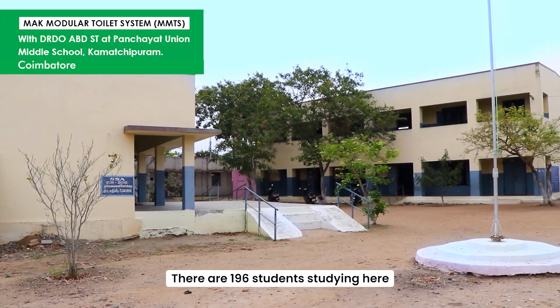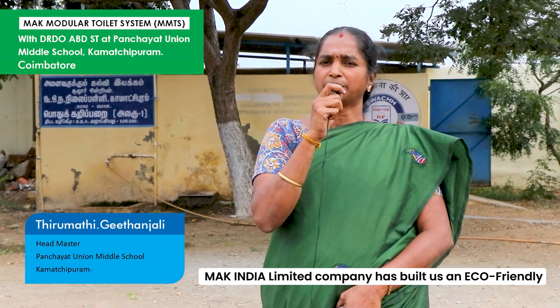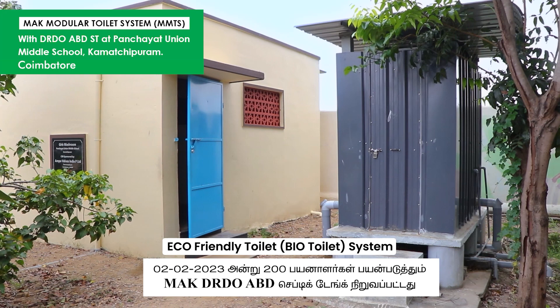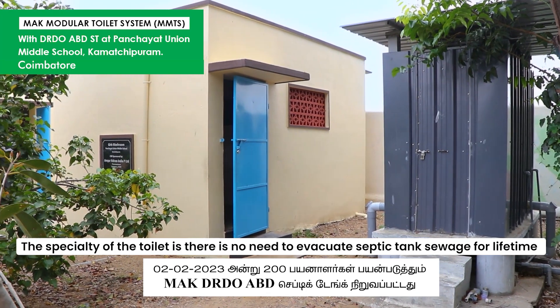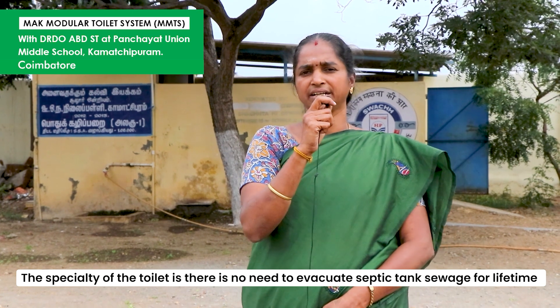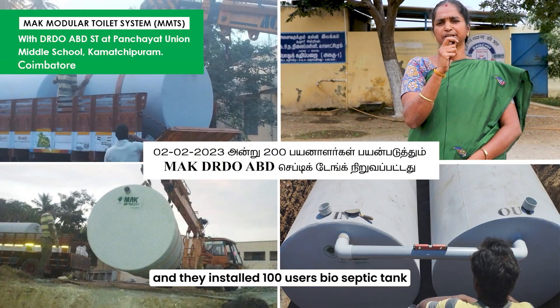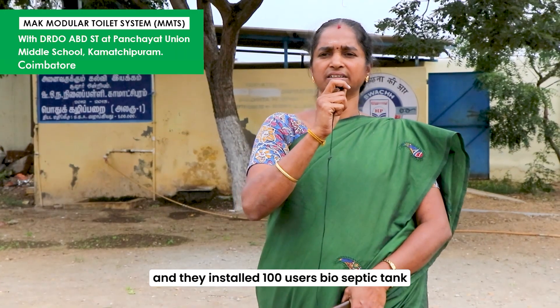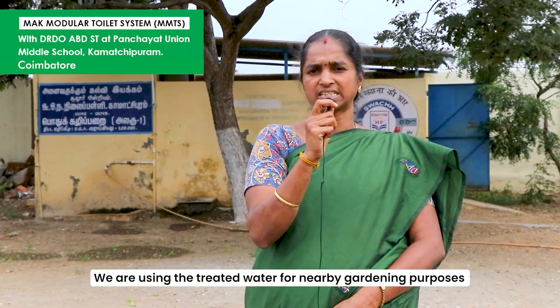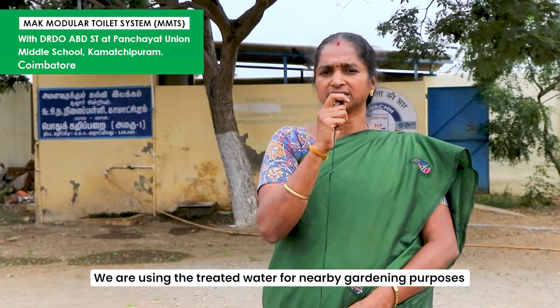There are 109 plants in our school. In our school there are eco-friendly toilets from Mac India. We can clean the septic tank — this is a bio-septic tank. The waste is used in the garden.